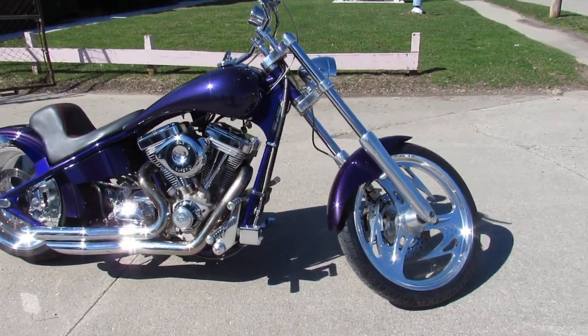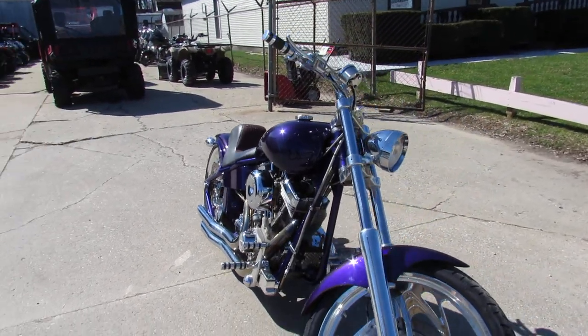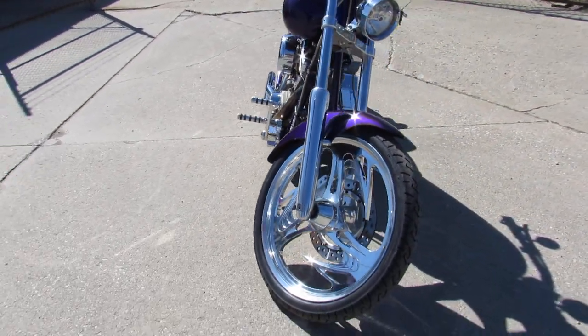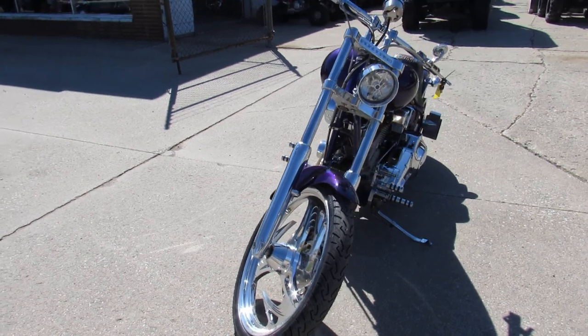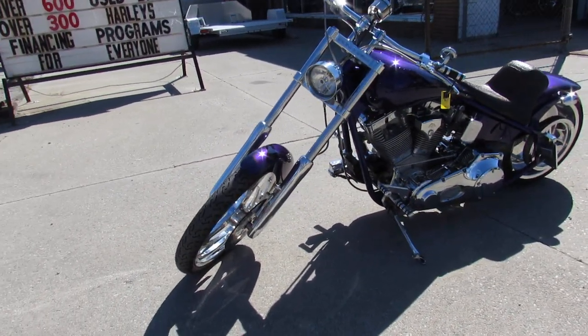Hey guys, ApprovalPowerSports.com here doing some videos on the used motorcycles here. We've got choppers all over the place here. Three Iron Horse Tejas for sale. It's got a 107 cubic inch S&S motor. Chopper turns heads everywhere you go guys.